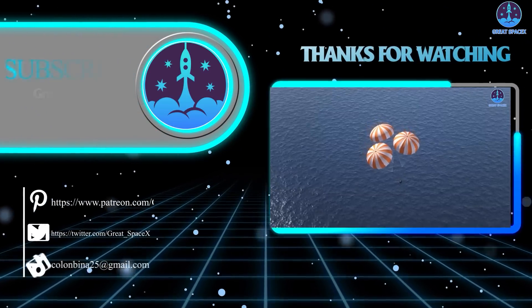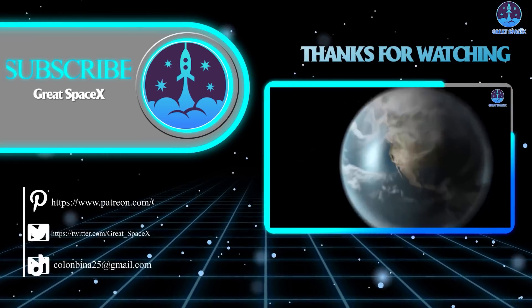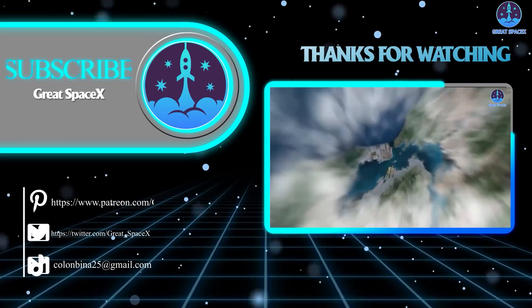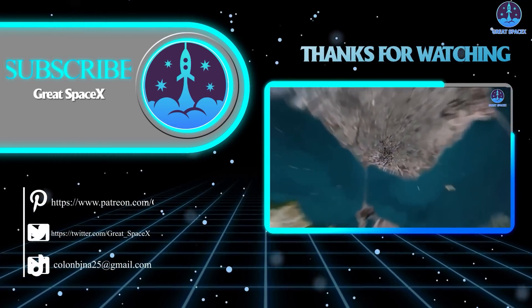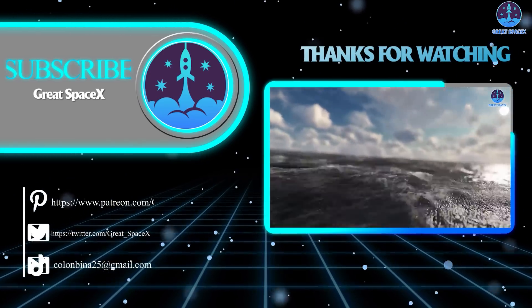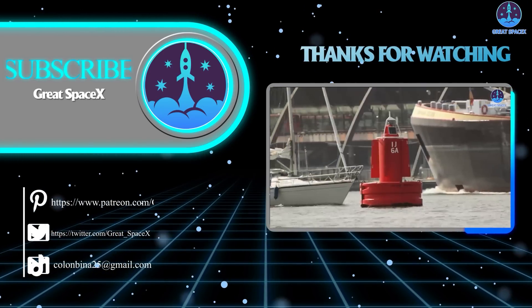Well folks, that's about it for today's episode. Thank you so much for watching, and if you want to support us even further, you can click that link in the description box to head on over to our Patreon and become a patron to get access to exclusive content. We appreciate your generosity and your passion for space exploration. As always, this is Kevin from GreatSpaceX, and until next time, keep looking up.